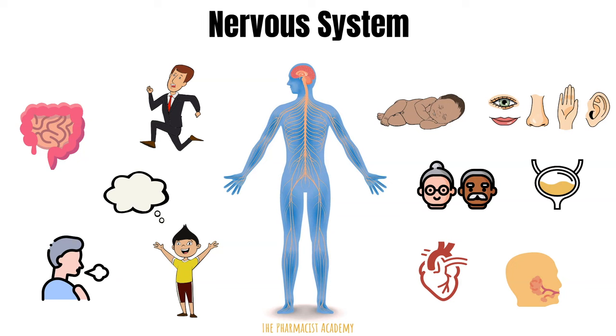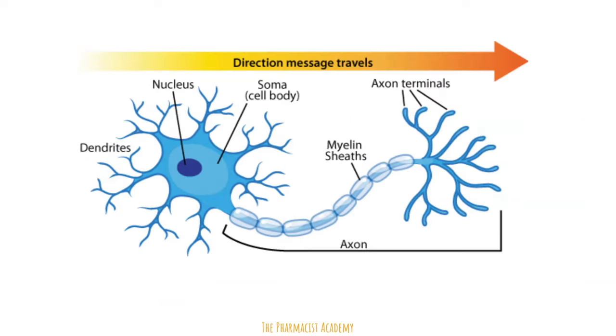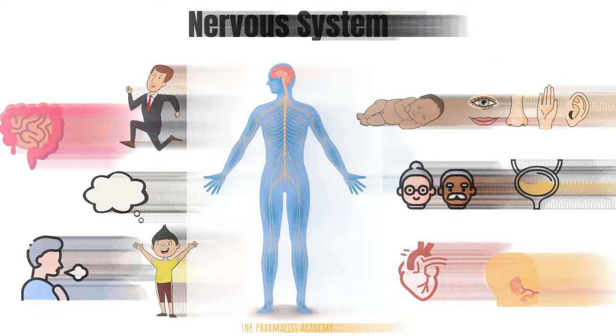It's even responsible for the automatic responses that you give to the world around you. For a system like this to control everything in the body, you can imagine how complex it must be — extremely complex. But the nervous system uses specialized cells called neurons to make the system a little bit less complicated. Neurons send and receive signals and messages all over the body, helping your tongue taste something and communicate it directly to the brain.